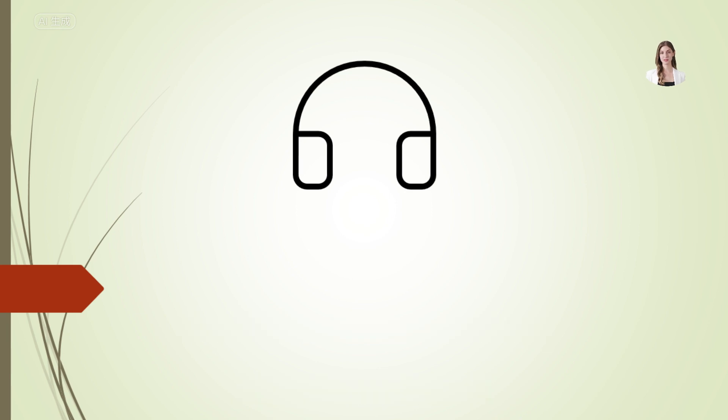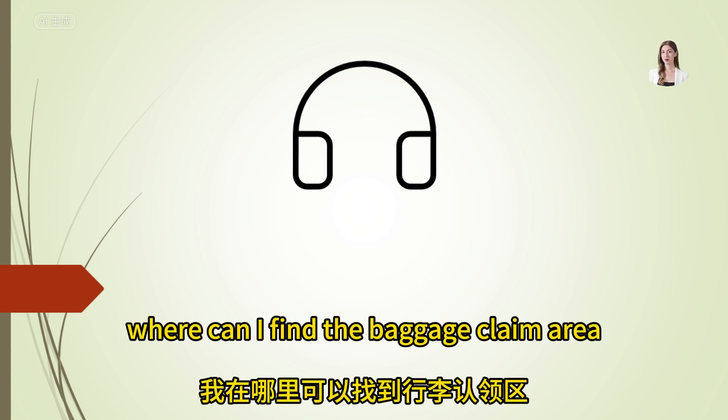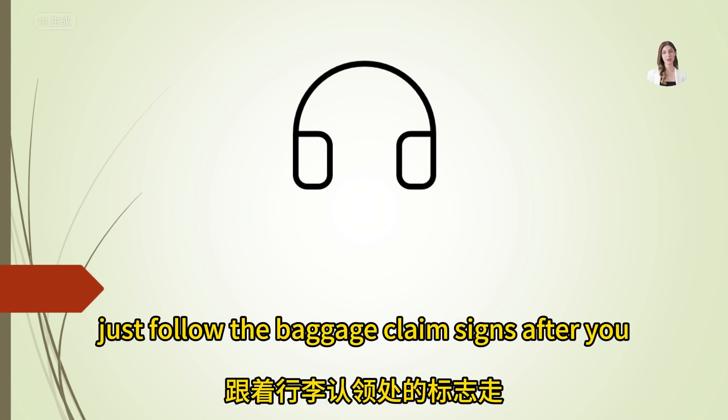Where can I find the baggage claim area? It's on the ground floor, just follow the baggage claim signs after you exit customs.